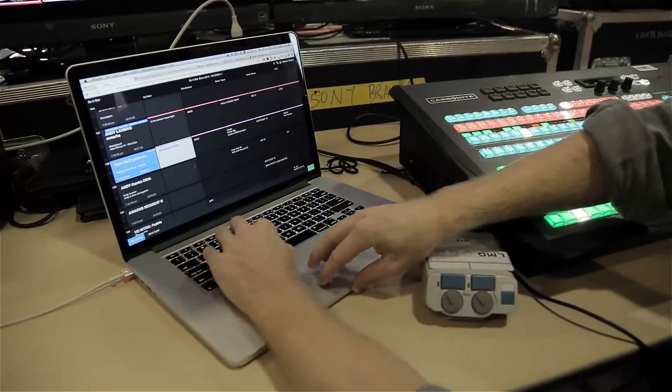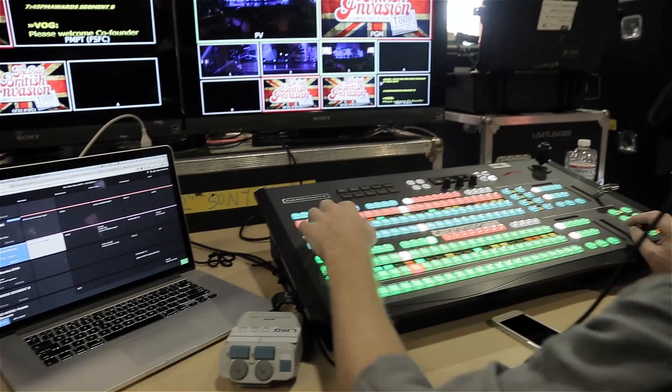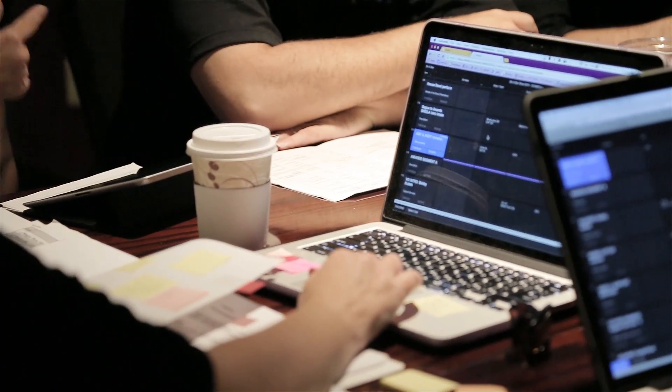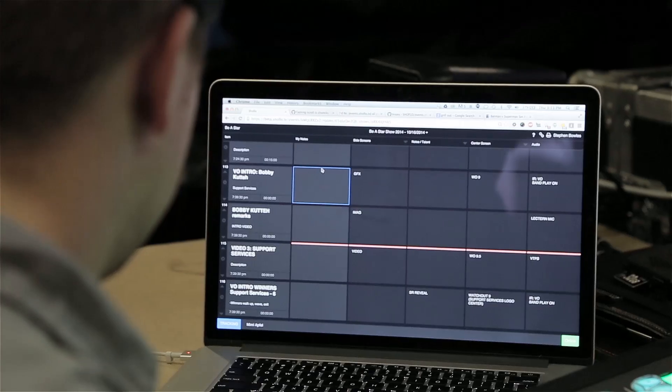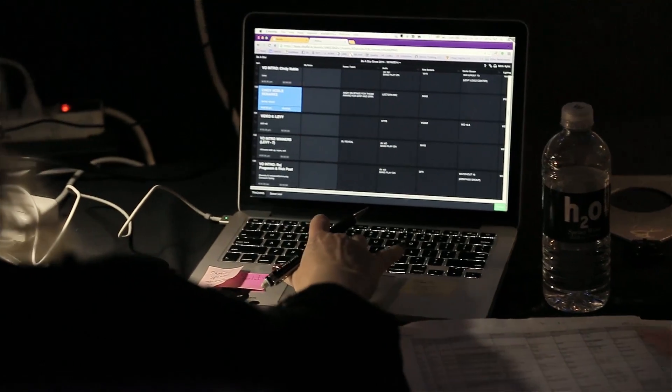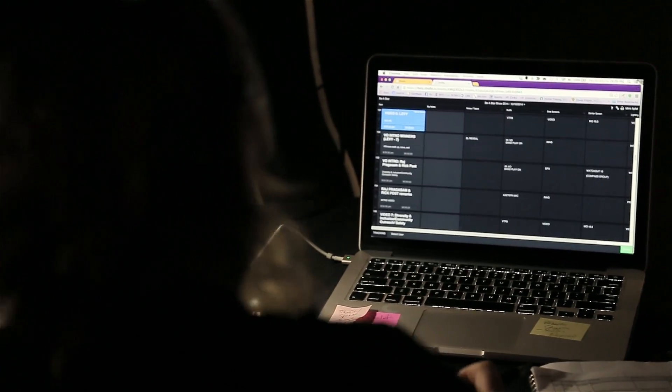With tracking, the crew can actually track live as the stage manager advances from cue to cue. Rehearse out of order, out of day, and your crew can follow as you jump around ShowFlow. No more flipping through pages and booklets — just track the stage manager and know that your crew is where they should be.